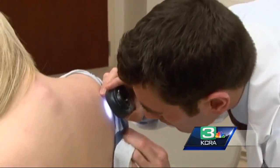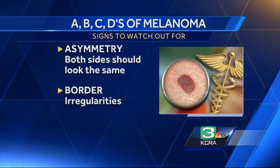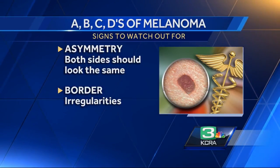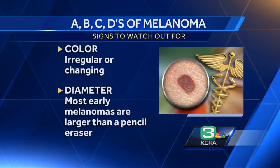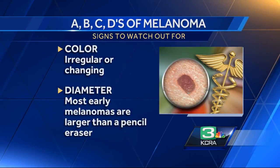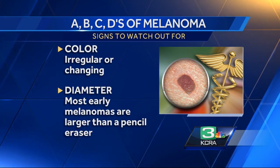You need to look for the ABCDs. A, asymmetry — both sides should look the same. B, border — an irregular border is a warning sign. C, color — melanomas have irregular or changing colors. And D, diameter — most early melanomas are larger than a pencil eraser.